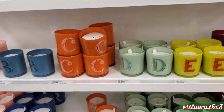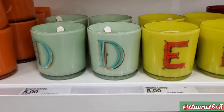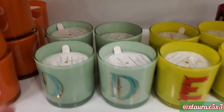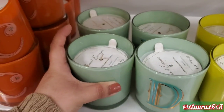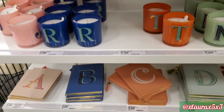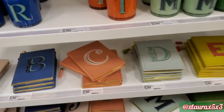They also have candles with the monogrammed letters, priced at $5. The scent I saw was Sweet Escape. Down here, also for $5, they have lots of journals or notebooks.